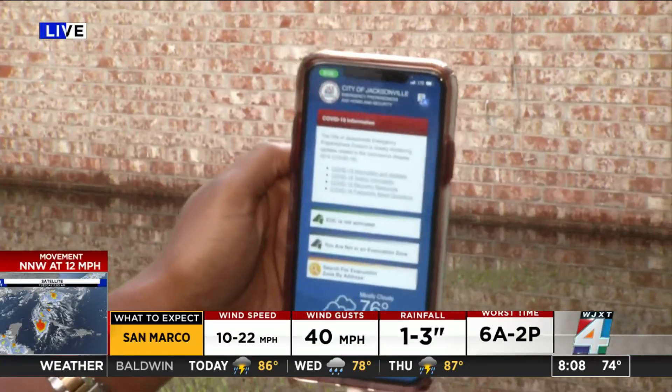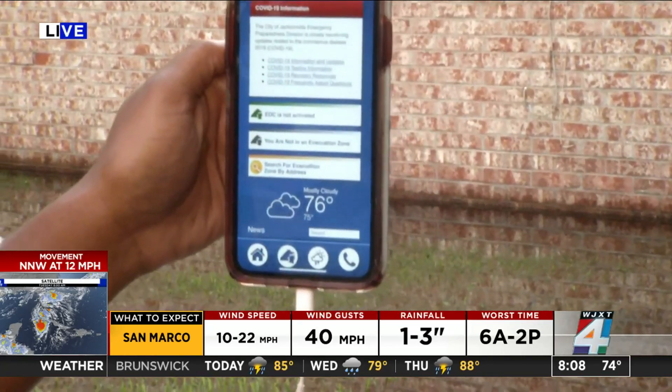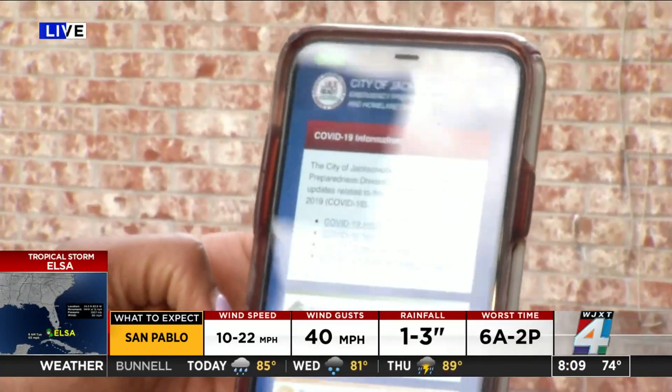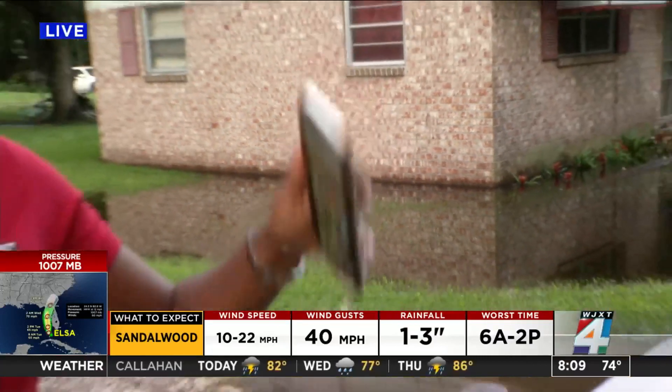As Mayor Curry mentioned, you should be able to look up information on JaxReady.com, and there is also an app version with all the updated information. It'll let you know when the emergency operations center is activated or not activated. It also has evacuation routes and several phone numbers you can call to get the most updated information, as well as anything else you need to know ahead of the storm.